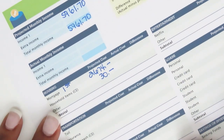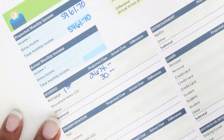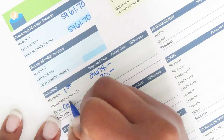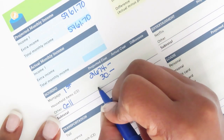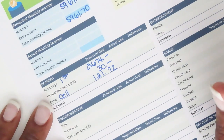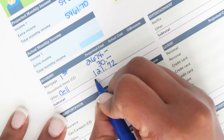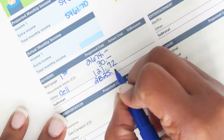Under 'Other' I'm adding in cell phone, which I had left off — that's $121.72. I was debating where to put it, which is probably why I left it off. So the housing category totals two thousand eight hundred twenty-five dollars and seventy-two cents.